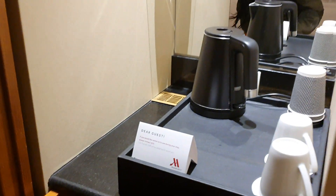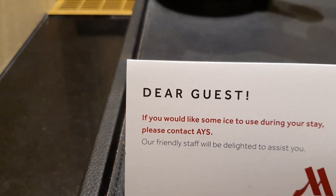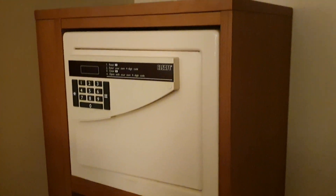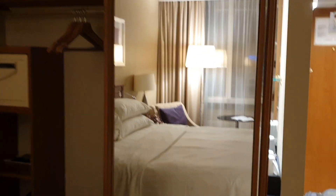Amruta: yeah, it's empty, sorry! But they have kept glasses here, and if you would like to have some ice during your stay, please contact AYS. Look at this locking system — it's very sophisticated! Amruta, the safe — you have so much, I don't!